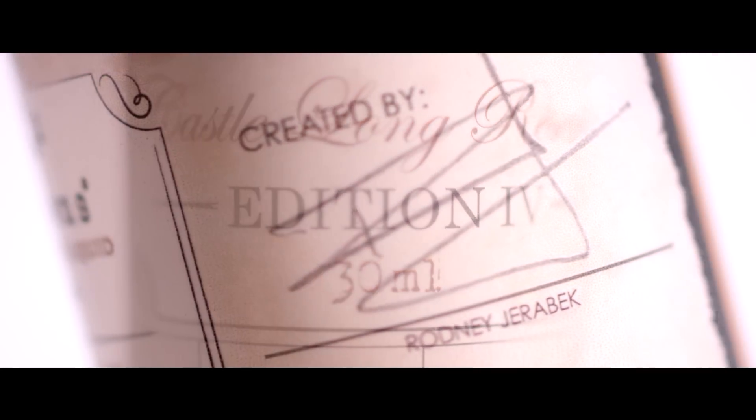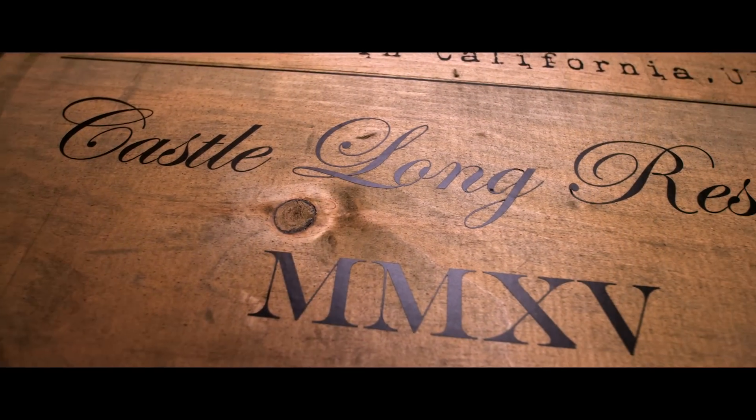The pursuit of perfect flavor is a journey. It starts with a vision, ends with a signature, and between a coming of age.